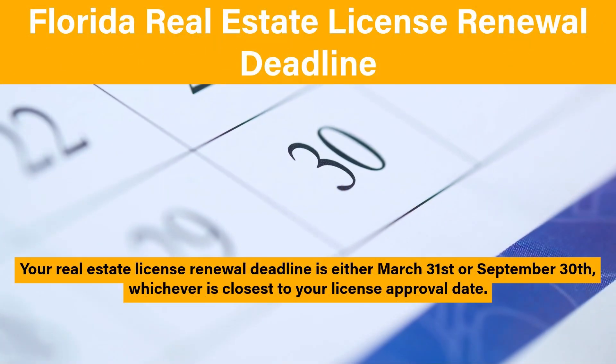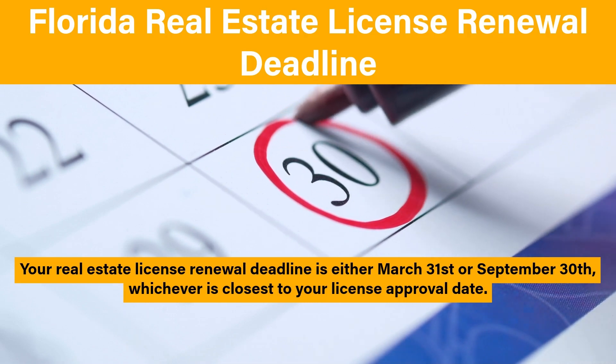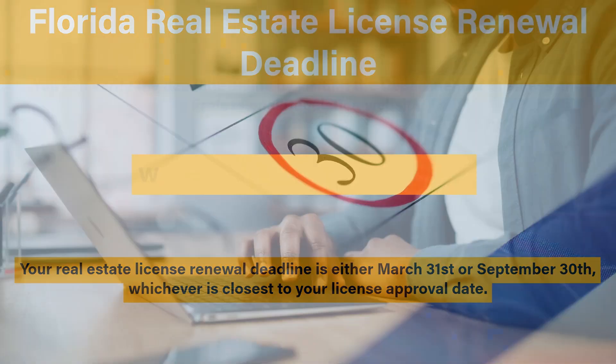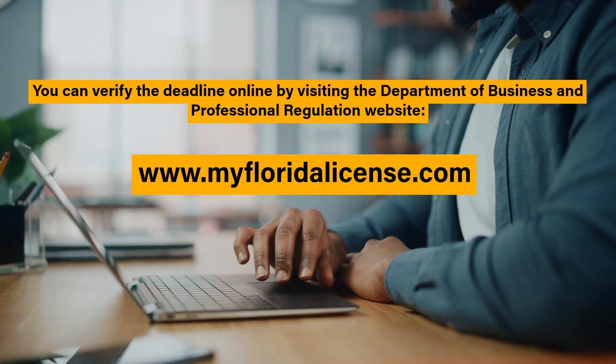Your real estate license renewal deadline is either March 31st or September 30th, whichever is closest to your license approval date. You can verify the deadline online by visiting the Department of Business and Professional Regulation website.